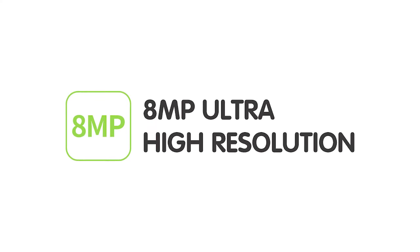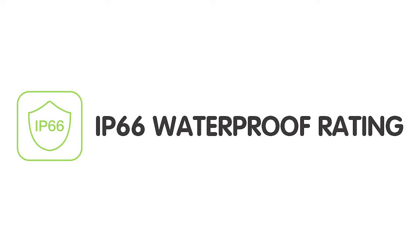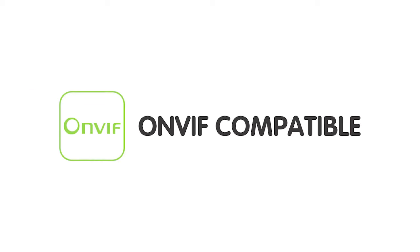So this is our 8MP PoE Bullet IR IP camera with a 5–50mm vari-focal lens. It has the following features: 8MP ultra high-resolution, intelligent person detection, adjustable vari-focal lens, 30-meter night vision, IP66 waterproof rating, and ONVIF compatible.